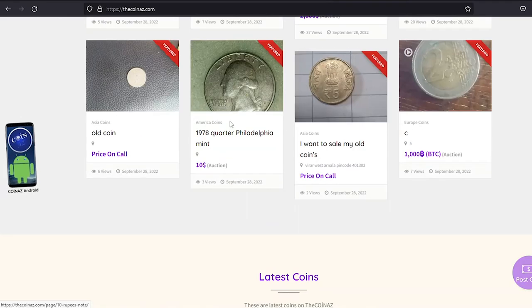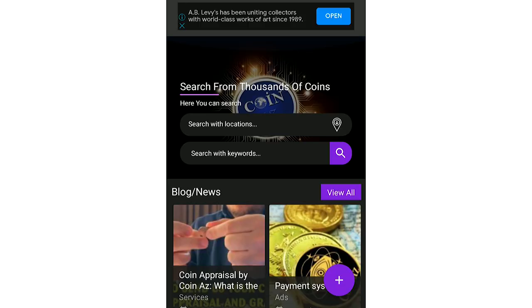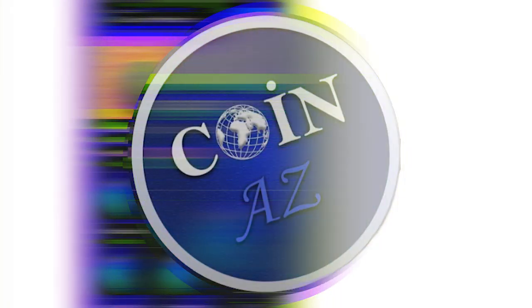If you own rare or highly valuable coins, feel free to showcase them on our website thecoinus.com. For mobile users, it's much easier publishing coins using our Coin-US app.